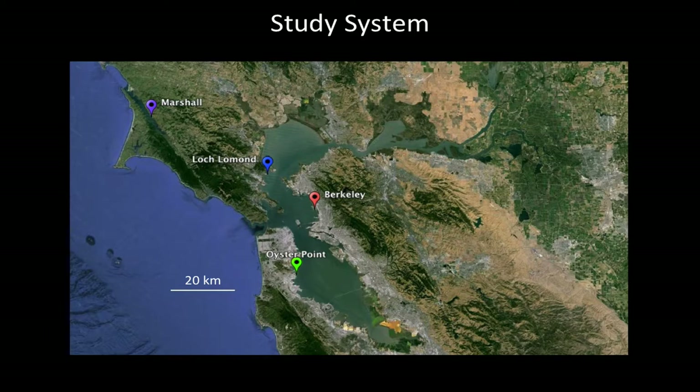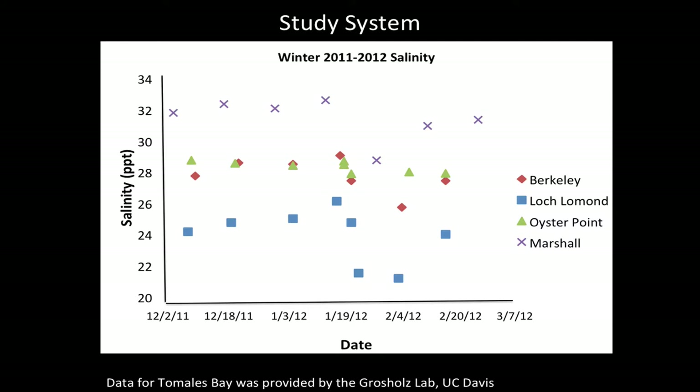I looked at oysters from four different sites — one site, Marshall, in Tomales Bay, and three sites in San Francisco Bay with different salinity regimes. Salinity is on the y-axis and date on the x-axis. My four sites had consistently different salinity regimes. Marshall, represented by the purple x's, had consistently higher salinity than all three sites in San Francisco Bay. Even within San Francisco Bay, Loch Lomond, the site in the north, had consistently lower salinity than the other two sites in the same estuary.